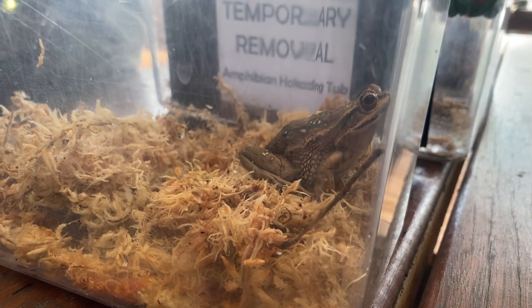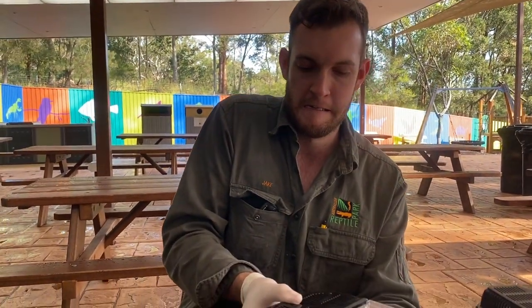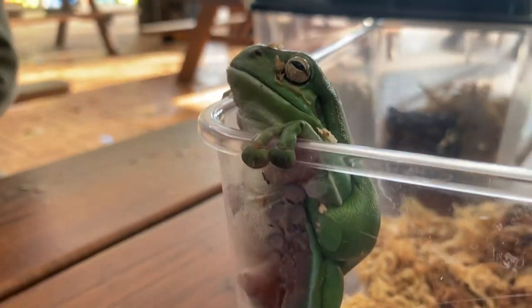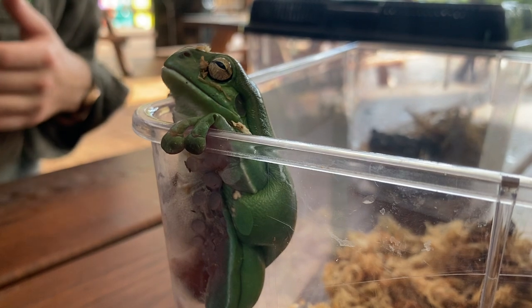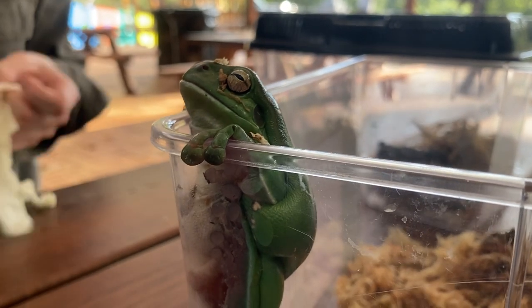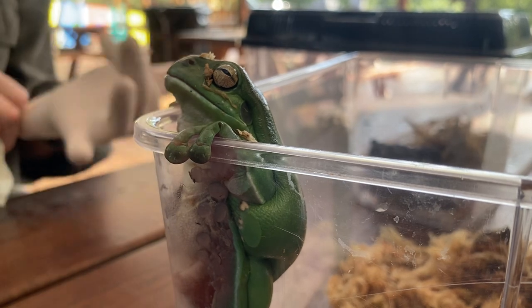I'm gonna pop my gloves off here. What we're looking at now is perhaps our most successful species of frog — probably the frog with the largest distribution right across the country. This is the very common Litoria caerulea, or the green tree frog. As I mentioned, they are found pretty well right across the country and in a wide variety of habitats.